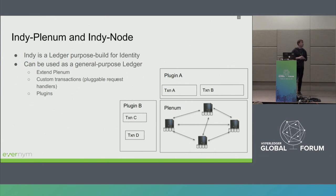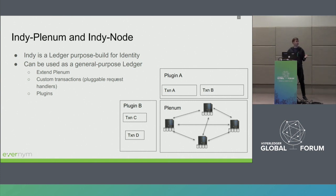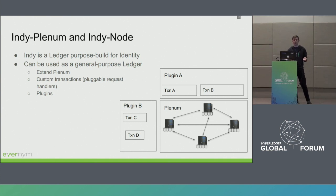In general, Indy is a ledger purpose-built for identity. But in principle, it can be used as a general-purpose ledger. Plenum is the core, and you can extend Plenum by implementing custom transactions using the concept of pluggable request handlers — you can implement your own plugins. That's actually what IndyNode does: it extends the pluggable request handler interfaces and implements identity-related functionality on top of the common logic within Indyplenum.